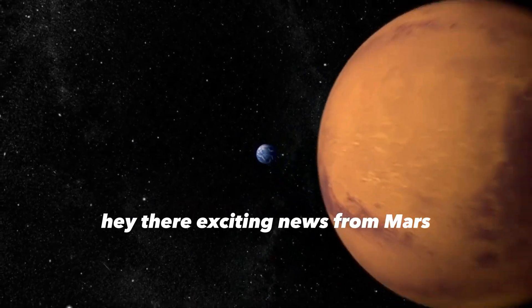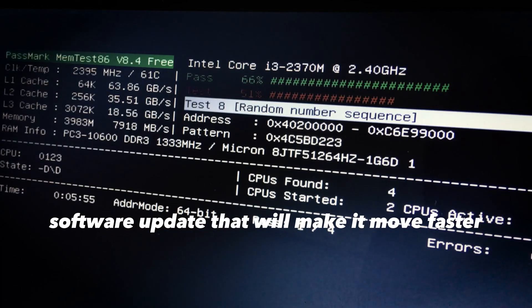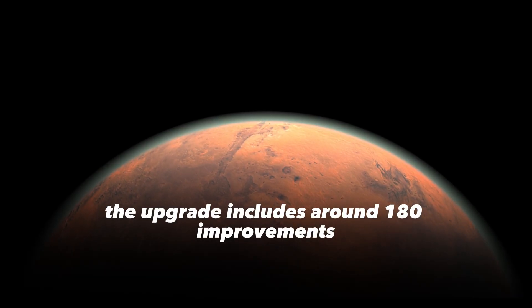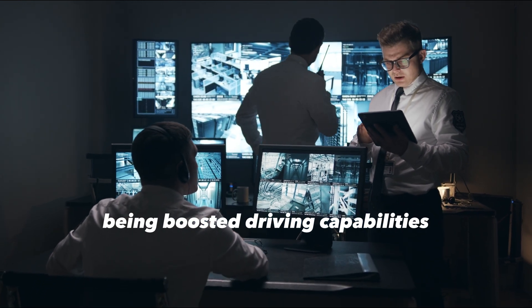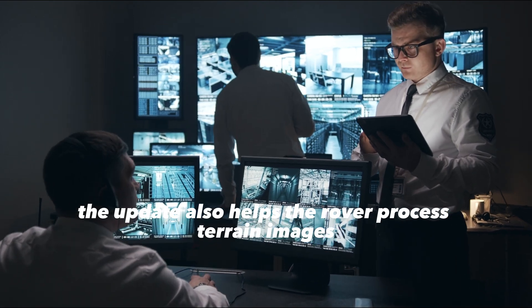Exciting news from Mars: NASA's Curiosity rover has just received a major software update that will make it move faster and smarter on the red planet. The upgrade includes around 180 improvements, with the most significant being boosted driving capabilities that will reduce wear and tear on the rover's wheels.